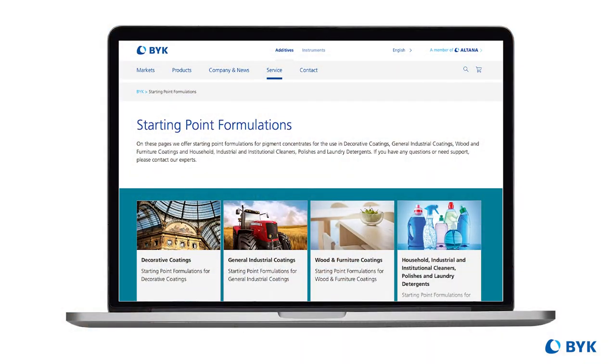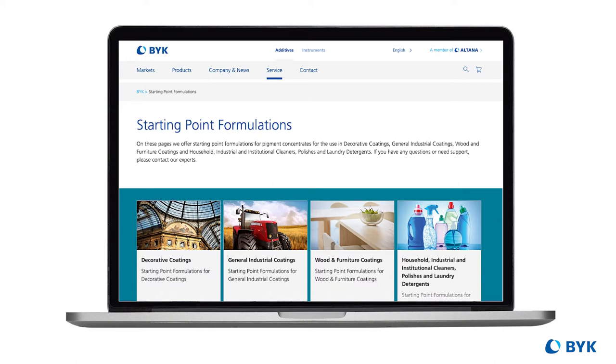Chris, your lab does a lot of work helping customers select the right additives. Do you start with starting point formulations and are you willing to share those? We do quite a number of different types of dispersions with pigments in different letdown systems, and we publish those starting point formulas right on the BIC website. If you're ever looking for a starting point for a certain type of pigment or letdown system, you can go right on the website and get good starting point formulas that include pigment load and dispersion-to-pigment ratio.